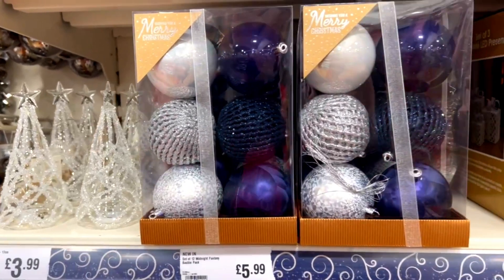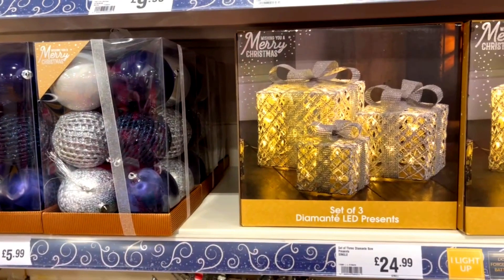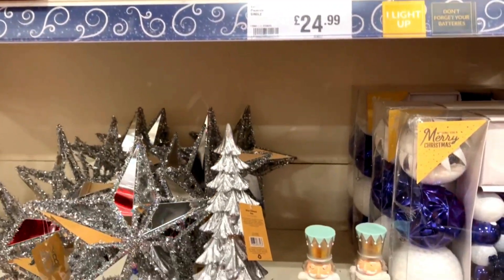If you're decorating the front of your house or your back garden, they've got this beautiful set of three diamond LED presents for £24.99.